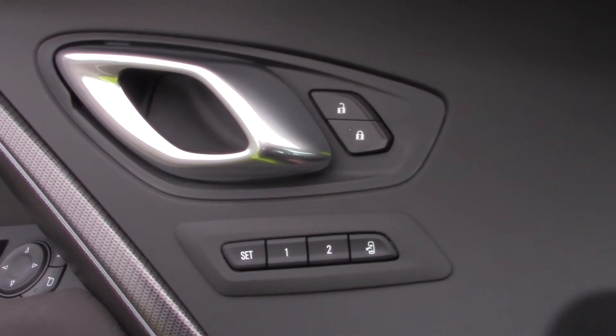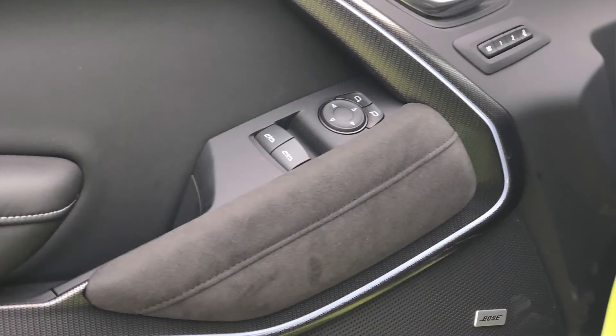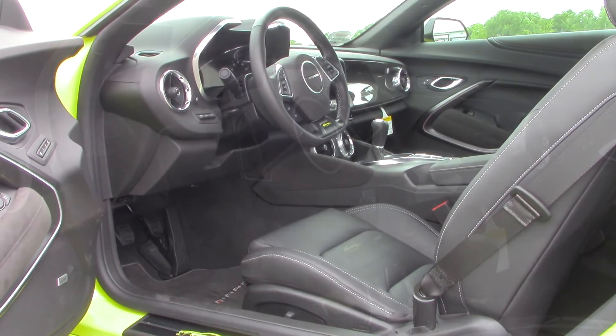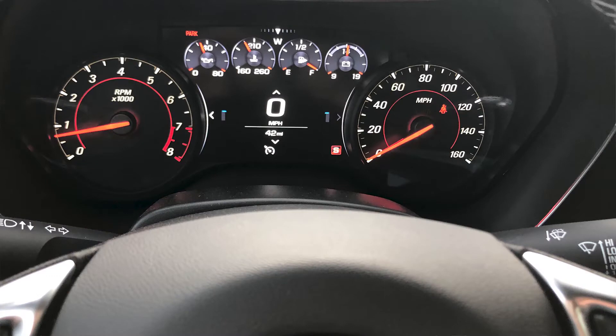Let's talk interior. Here on the driver's side door you have everything you'd expect, including driver's seat memory — there is a memory package with this model. The steering wheel has mounted controls and is very comfortable with a flat bottom, which makes getting in and out of the car easier. That's actually why the bottom is flat — not just to look racy, but to make moving in and out a little bit easier.